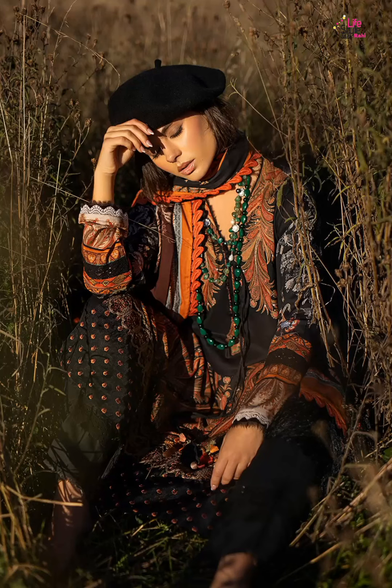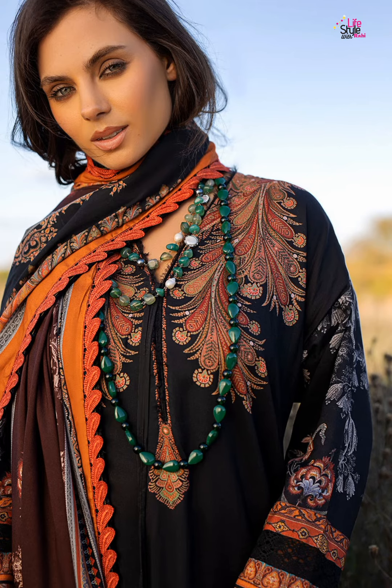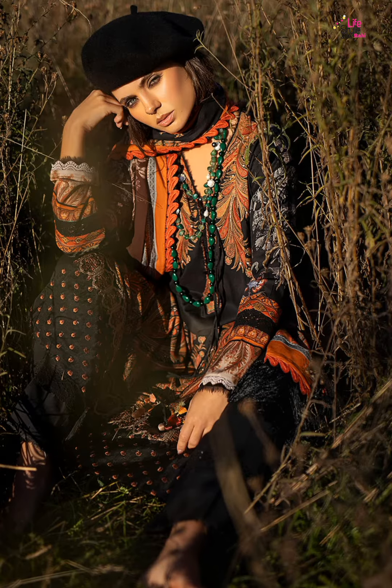Assalamualaikum friends, welcome back to my YouTube channel Lifestyle with Raha. Today I want to share with you Unisovia Nazir Paul Edit Unstaged Collection 2022. So let's start this video.